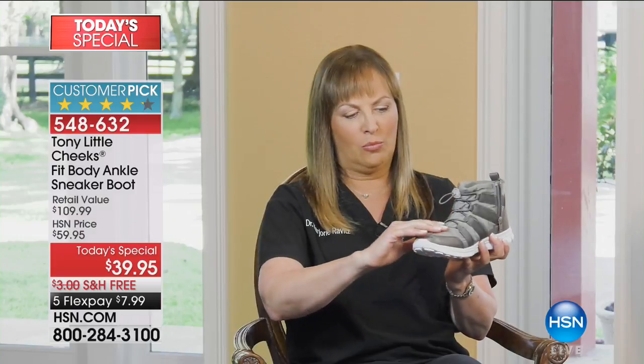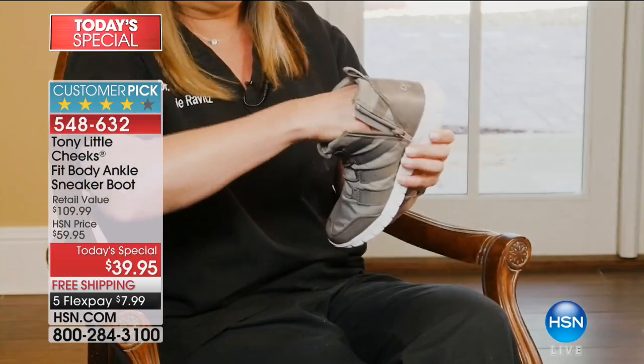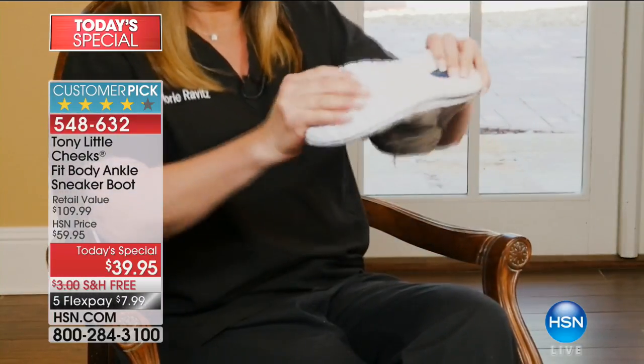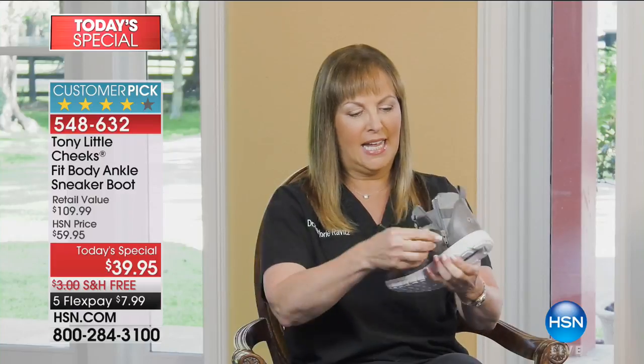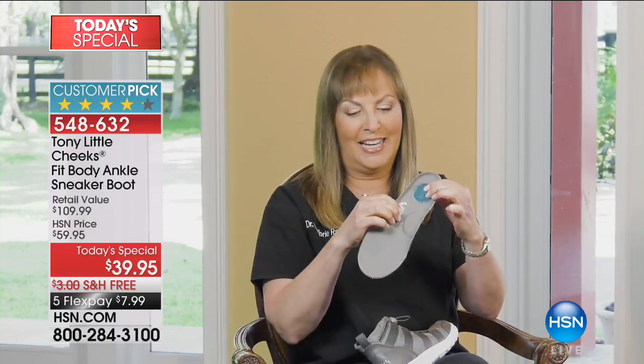These are the Cheeks Fit Body Ankle Boots. I love these shoes. The moment I saw them, I fell in love with them. Has great design. This is a water-resistant upper. It has bumpers on the side. It has a zipper, which allows you to fit them comfortably. Then it has this cushioned, insulated, top and bottom, very, very comfortable. A waffle bottom that allows you to exercise and move around as much as you can. It has this wonderful insole that has a full-length gel bed. It also has an energy pad, which gives you shock absorption. And here's my favorite — it has a memory foam arch support, which is so important, especially when you're exercising. It is so comfortable, really beautiful.